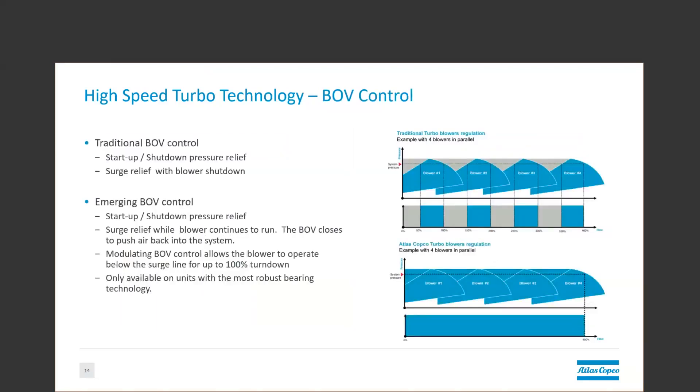The BOV setup of these units is evolving to meet the varying needs of process requirements. Traditionally, the BOV is used to relieve pressure during startup and shutdown, or for any event that causes the units to shut down. Emerging BOV control can not only do this, but can also regulate beyond the surge line without shutting the units down. Modulating the blow-off as a secondary control allows for a unit with 100% turndown.